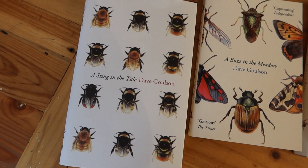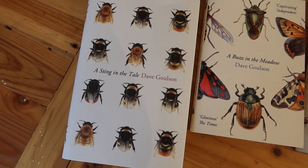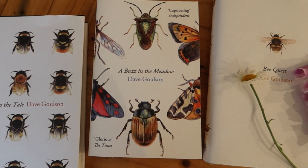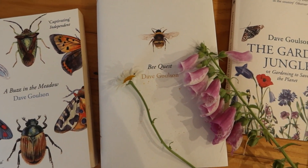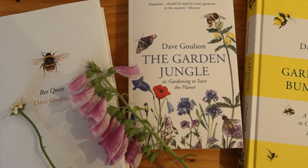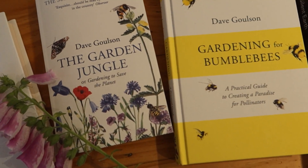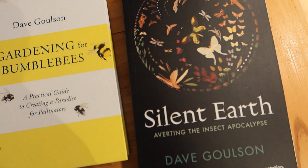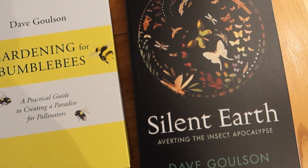If you're interested in more similar content, then subscribe to my YouTube channel. Or you might be interested in one of the books I've written about bumblebees and other insects and how to look after them in your garden — and the newest one, 'Silent Earth', which is all about how we can avert the insect apocalypse.